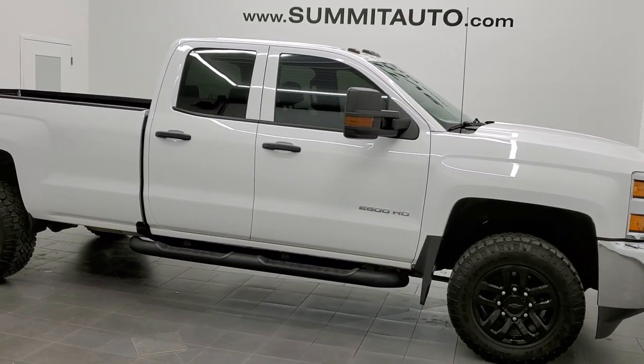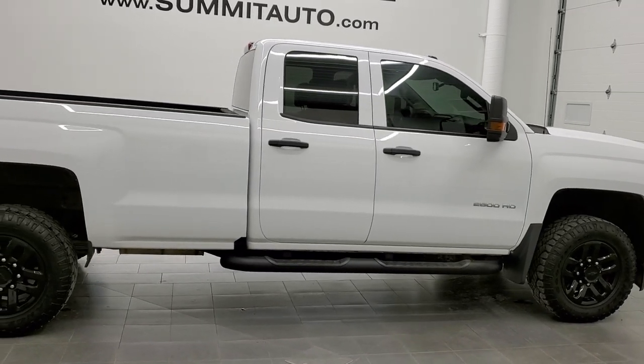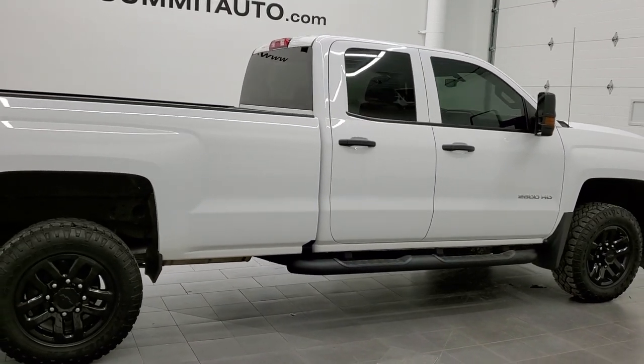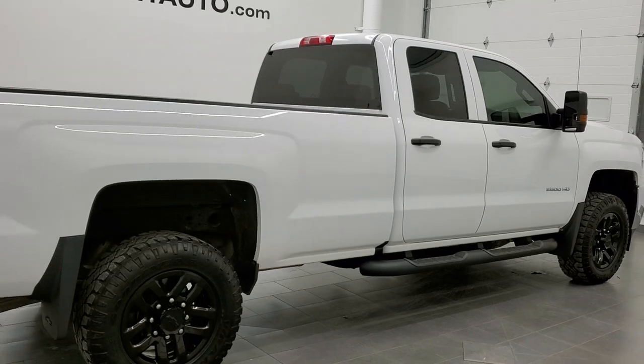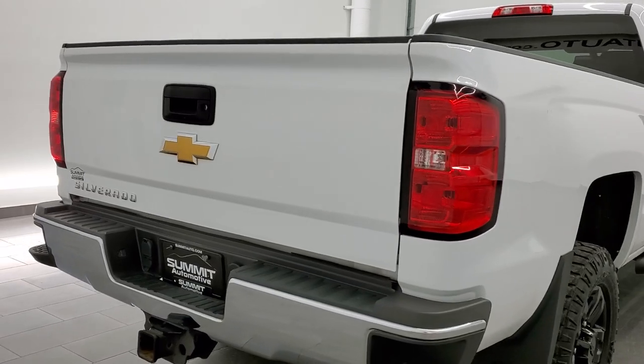This 2018 Chevy Silverado 2500 double cab long box is stock number 11713Z. We are here at Summit Automotive in Fond du Lac, Wisconsin, your new and used heavy duty truck headquarters.